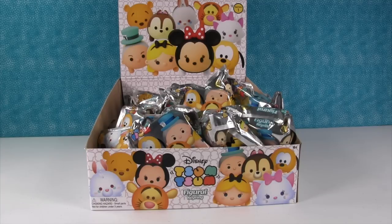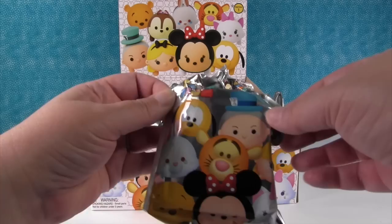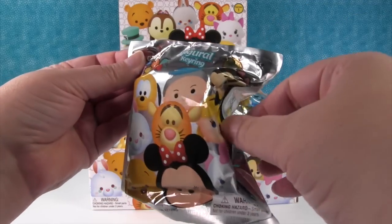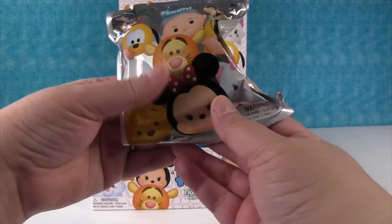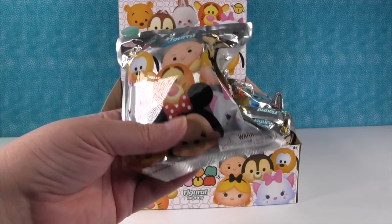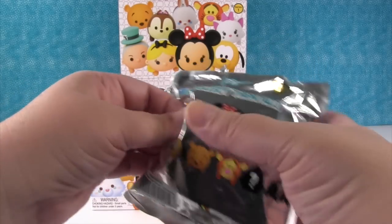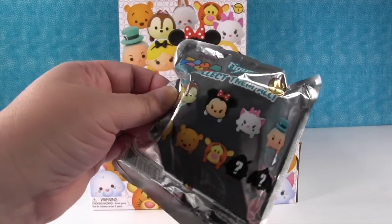Hey guys, it's Shannon and Paul. Today we have a full box of the Disney Tsum Tsum Figural Keyring Series 1. We're really happy about this because we found a few of these at the store, which we were able to open. They're so cute, but we couldn't ever find any more. So today we found a full box.